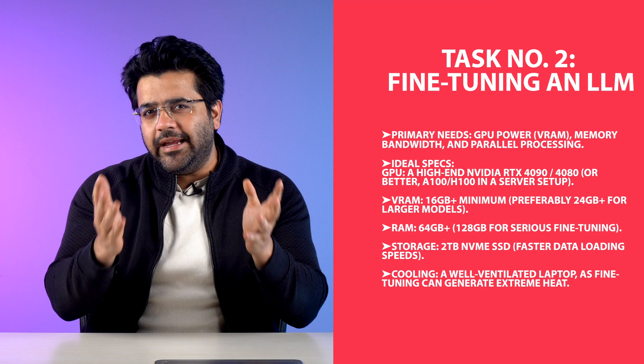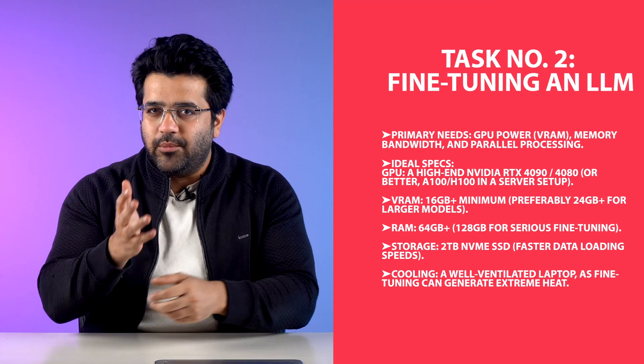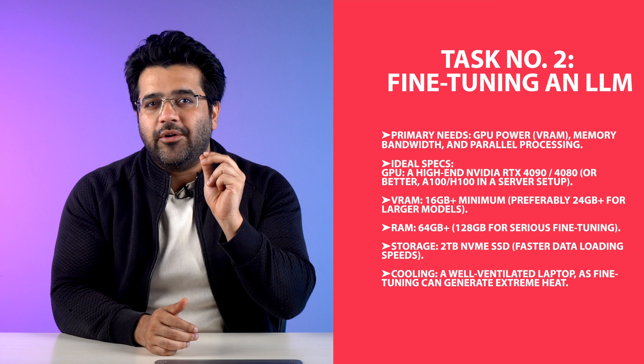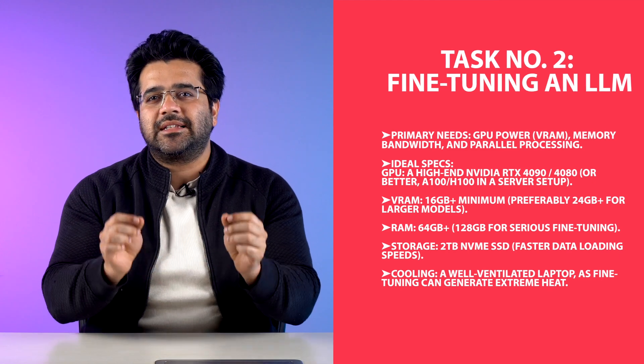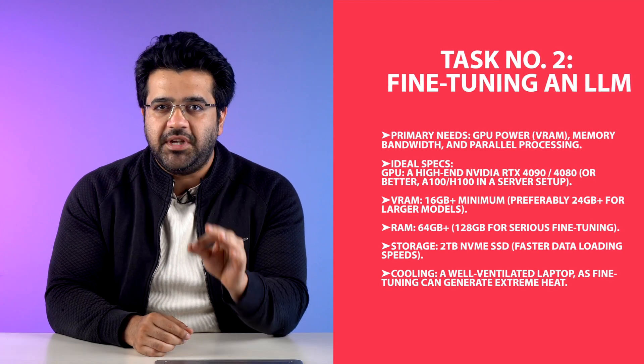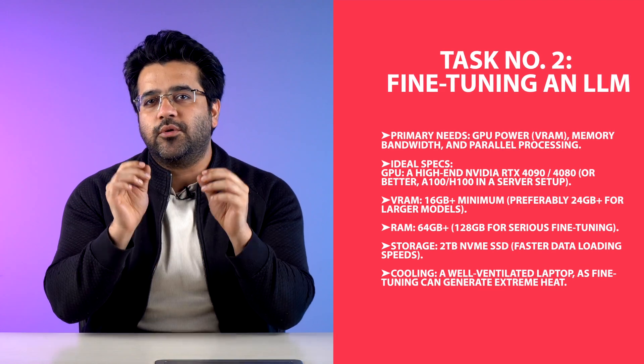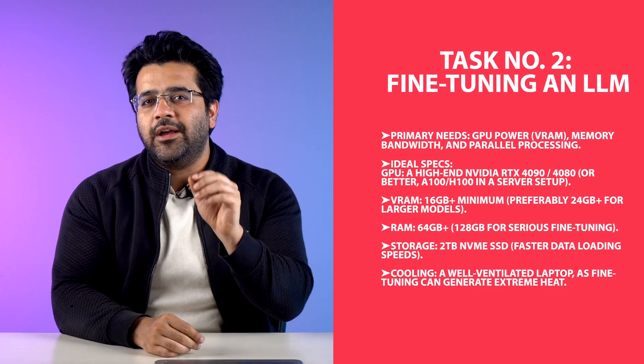Now for task number two, you do need a faster CPU, enough RAM, and more storage, but you also need a good GPU with good VRAM. The total system memory needs to be at least 64GB, around 2TB of storage, and a very capable cooling system to keep everything cooled down.